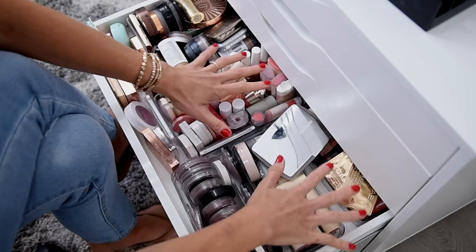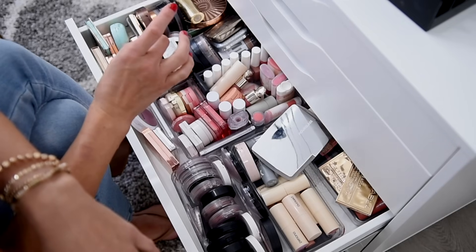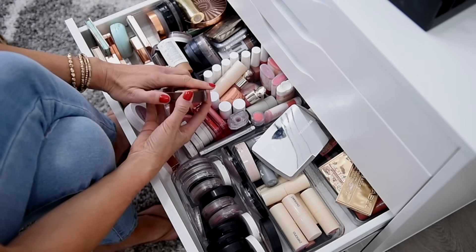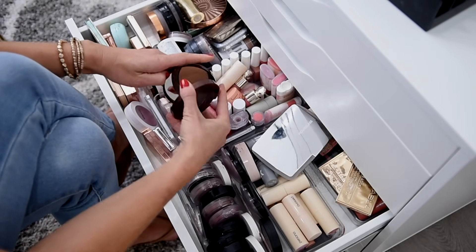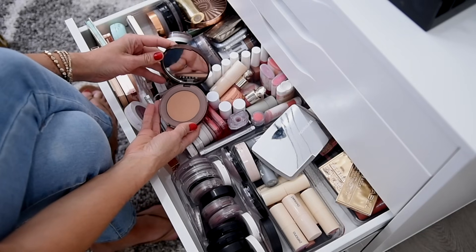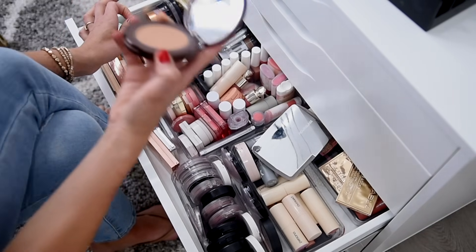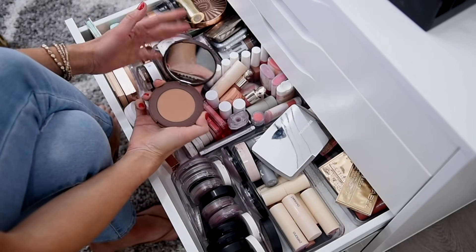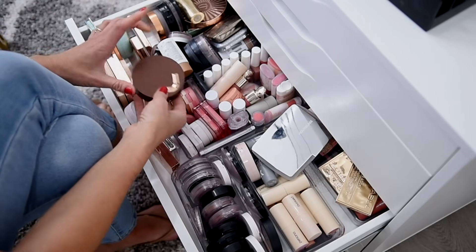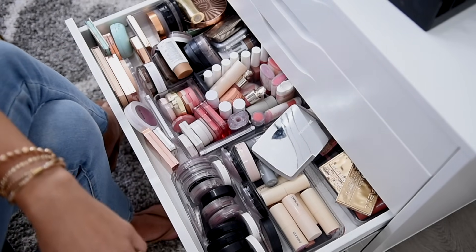Let's tackle the bronzers first and then we'll get into blushes. These are my bronzers here, and these two sections are my blushes. I'm going to start with the ones I know I do not want to keep. This is probably the first one — the Jaclyn Cosmetics bronzer. This one was a little bit of a strange shade for me. I believe this brand has also been discontinued. I have the shade Skinny Dip, and the biggest thing is this smells like maple syrup, but not in a good way.